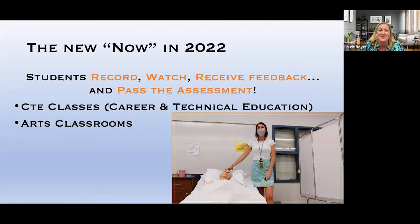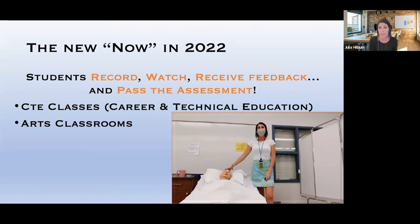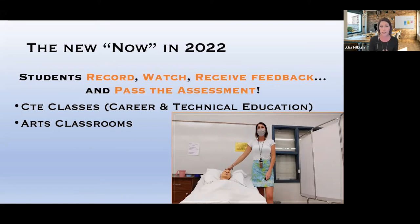But we've cranked it up a notch in 2022. We're flipping the script a little bit. Before, teachers were recording and students were watching. Now we're saying students record, watch, receive feedback, and pass the assessment. We started — and I want to be very transparent — we are no experts here. This started because one CTE teacher reached out. She went to a Swivel training over the summer and wanted to use it with her students to have them watch themselves, similar to sports. But she didn't want to do it alone.